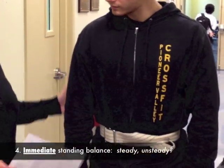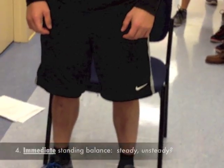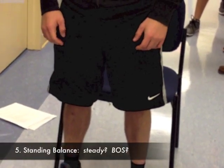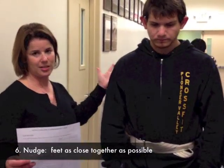Right upon standing, we're assessing his immediate standing balance. He had immediate balance within the first five seconds. He has a wider base of support but looks stiff.